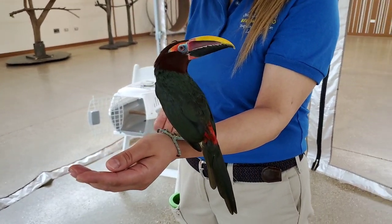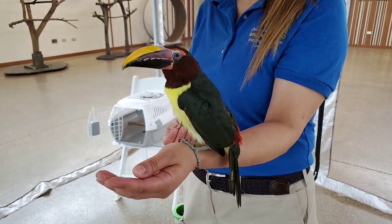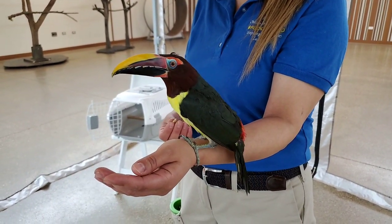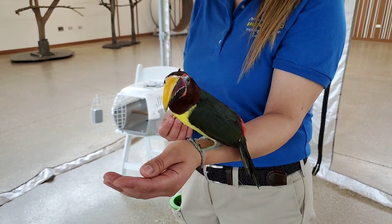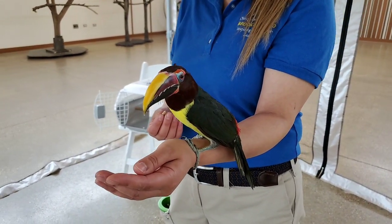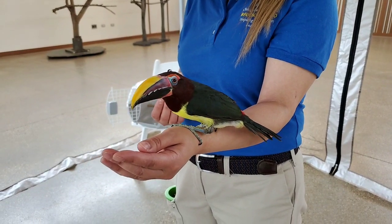Their beak is one-third of their size, so it's a huge surface area and it's not covered with any feathers. It's a really good, useful tool. And it's actually really lightweight too — you'd think with a beak like that it would be heavy, but it actually only weighs one-twentieth of their entire weight.